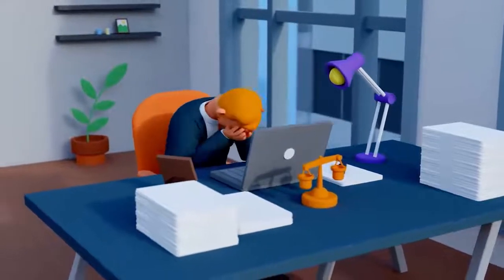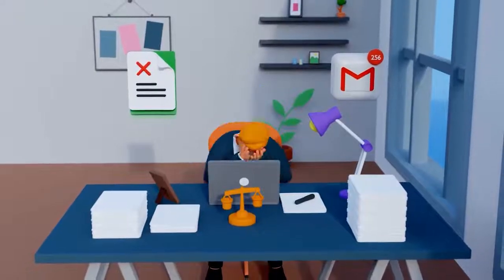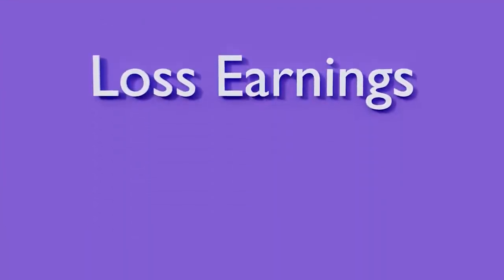As a lawyer, you may need to manage a large number of clients, each with a set of files and emails between parties. Poor case management can lead to delayed cases, security breaches, and eventually loss of earnings.